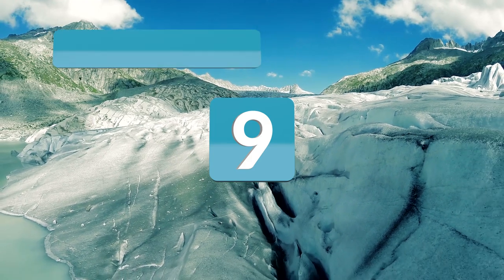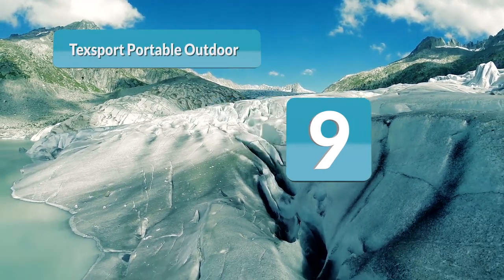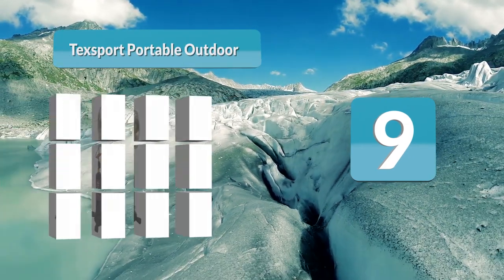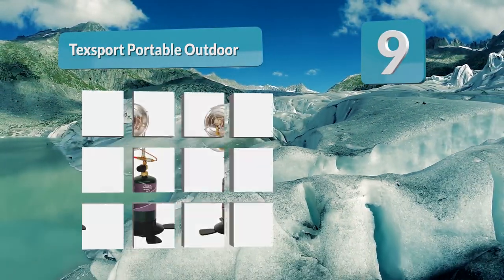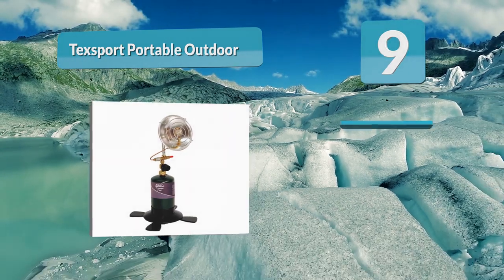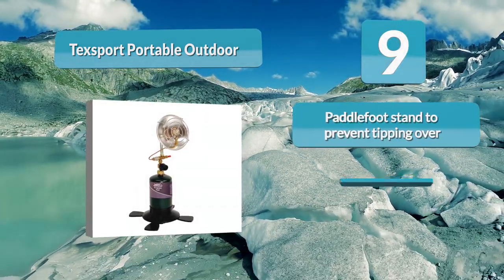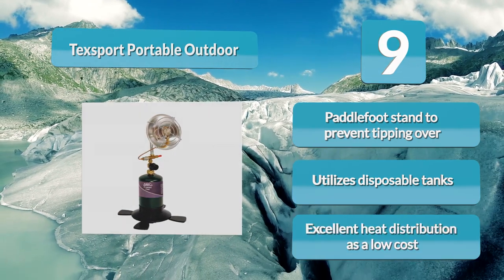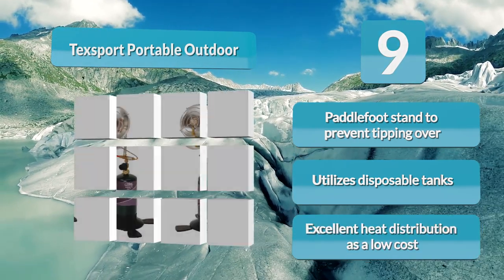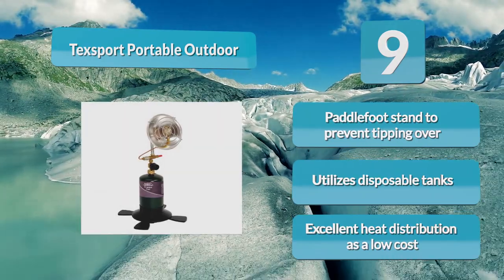Number 9: Texport Portable Outdoor. We want function — the best camping heater without all the frills and ribbons. Texport gives us just that with outdoor propane: an ultra-portable, quick-acting heater. It'll be a real chore to tip this over. The paddle-foot plastic base provides a stable position while you burn through 16-ounce disposable propane cylinders.